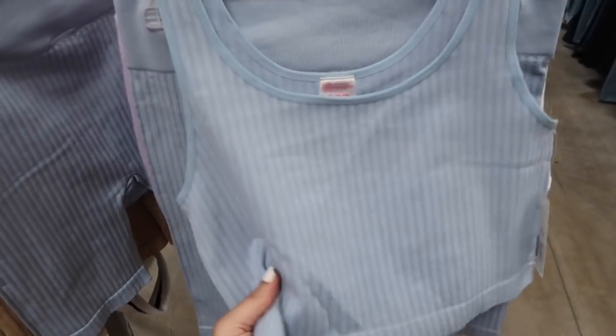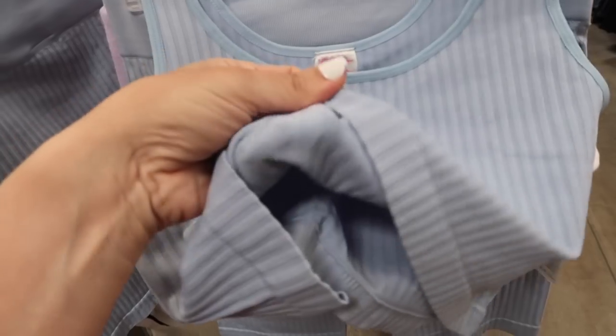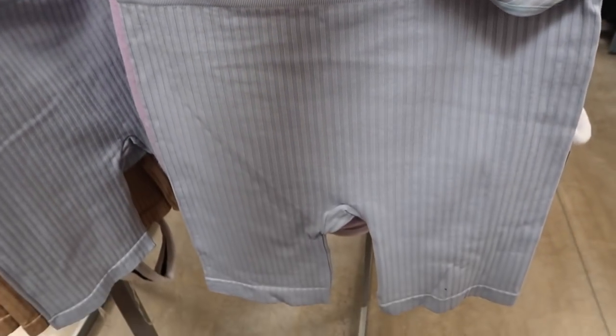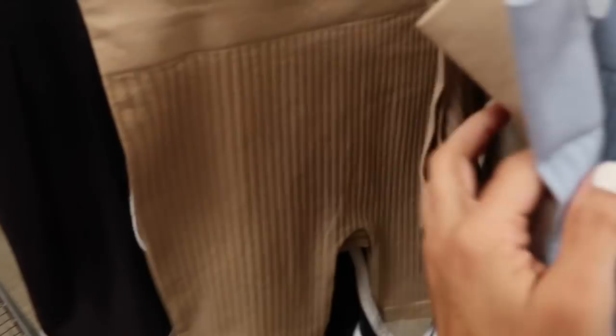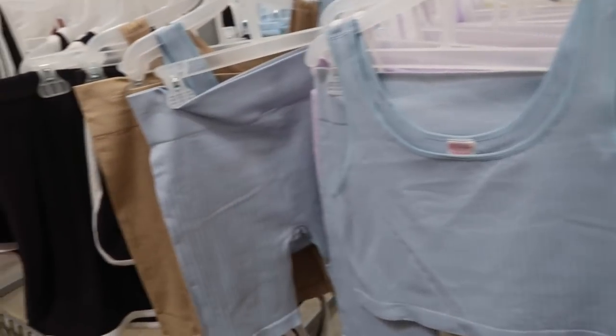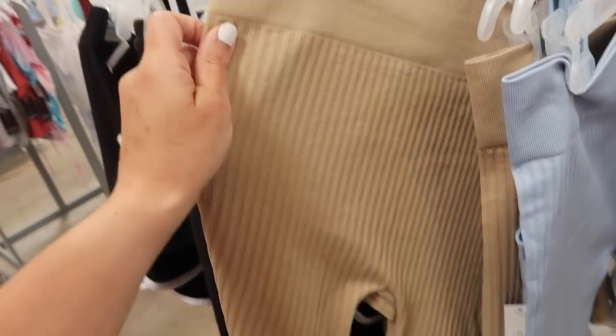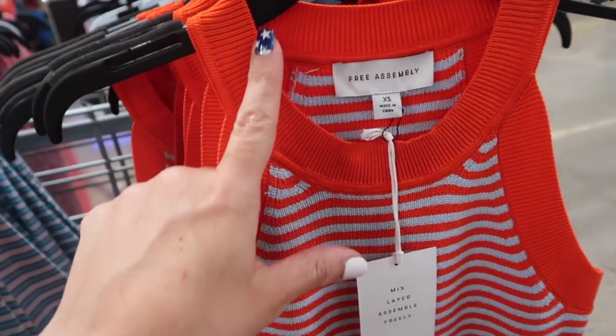Also seeing a new two-piece set from No Boundary. This is a seamless crop top with a scoop neck, shorter fit, really nice and fitted. It has a seamed waistband and the same kind of fit through the leg. The two pieces are $14.98. It comes in the baby blue and also in this beige.